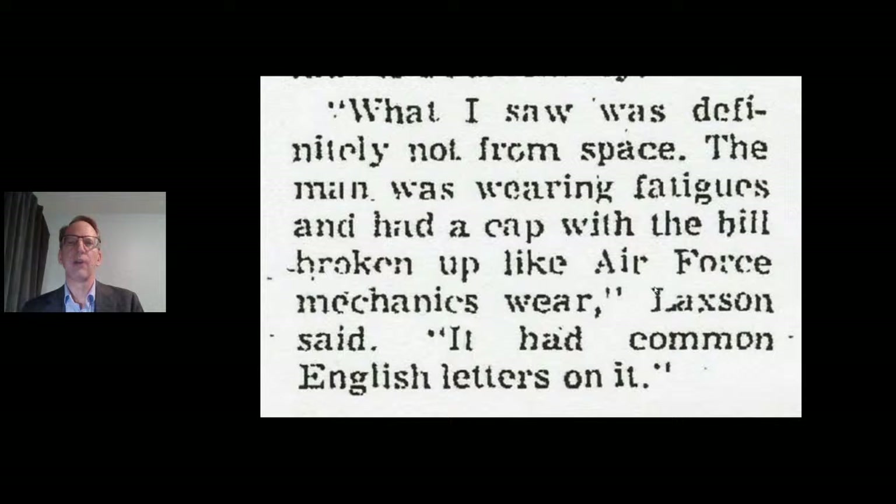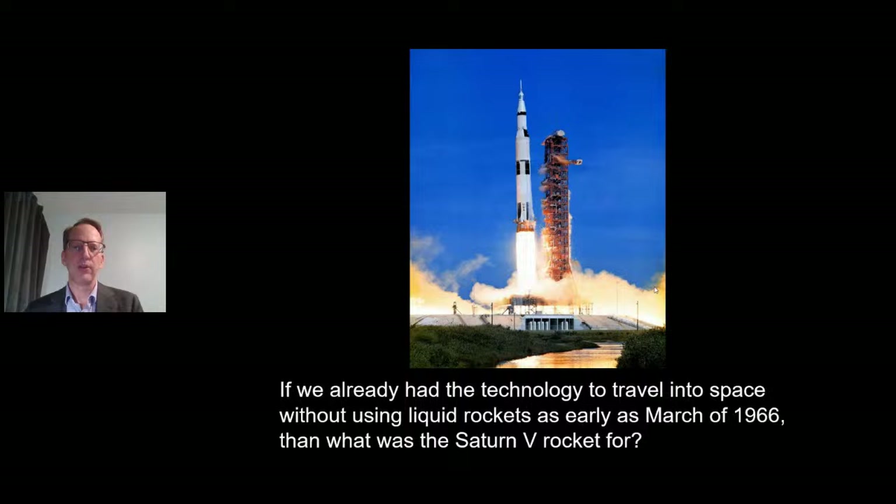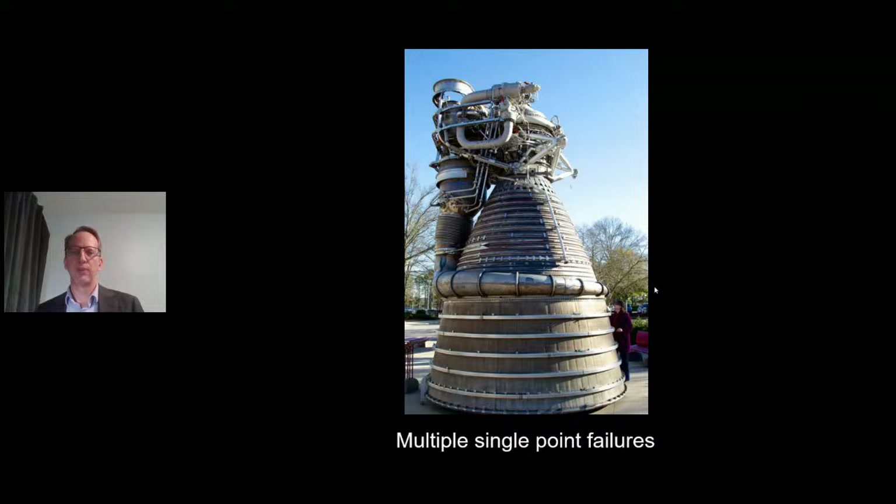Listen to what he said, from the newspaper clipping: 'What I saw was definitely not from space. The man was wearing fatigues and had a cap with the bill broken up like Air Force mechanics wear,' and he said it had common English letters on it. We should all consider very carefully the tremendous implications of what that statement really means. Because if we already had the technology to travel into space without using liquid rockets as early as March of 1966, then what was the Saturn V rocket for? What was Apollo 11 all about?